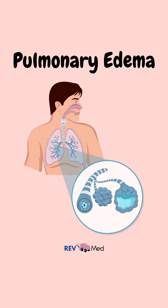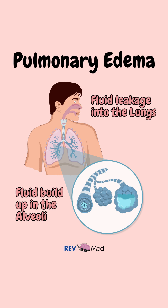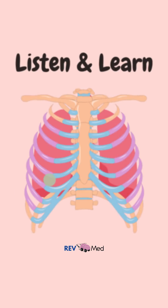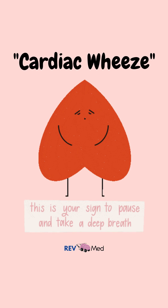As the edema worsens, you can hear rales extending upwards toward the apices of the lung. You'll also hear it be called cardiac wheeze.